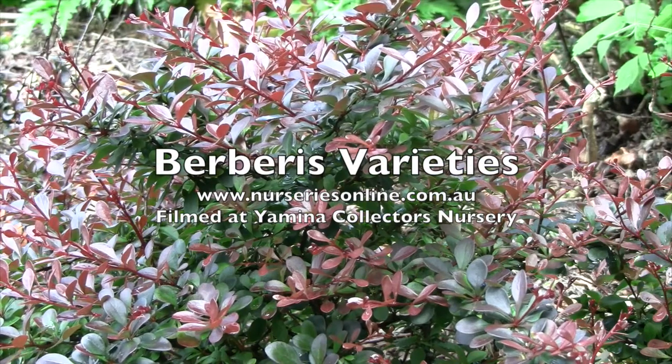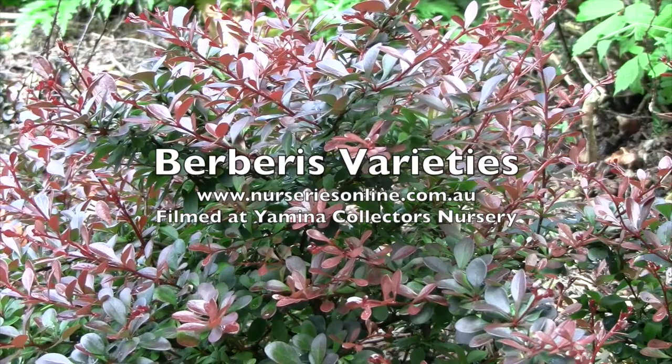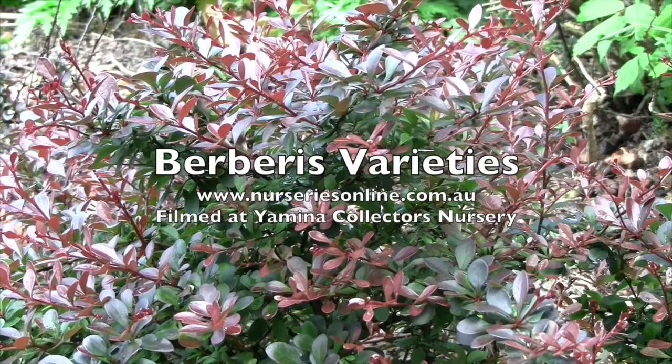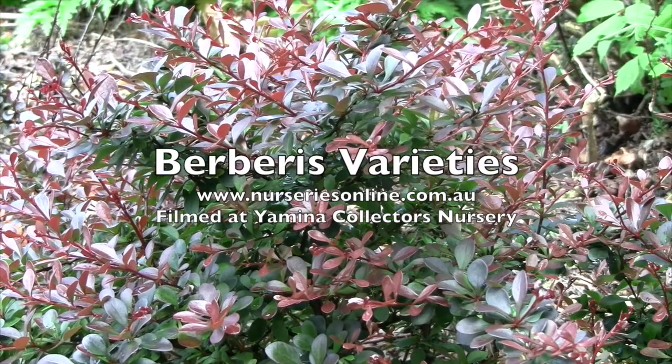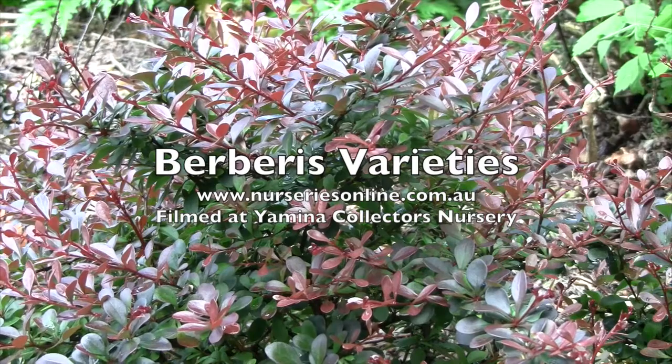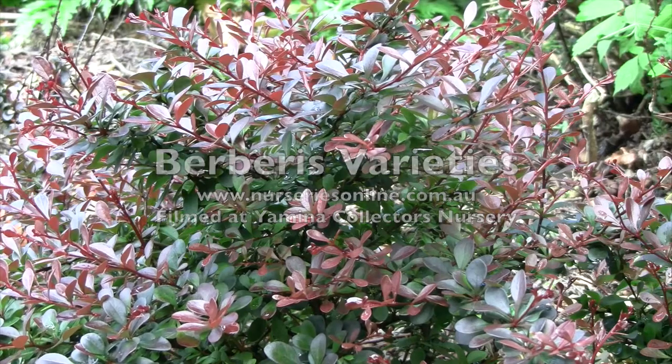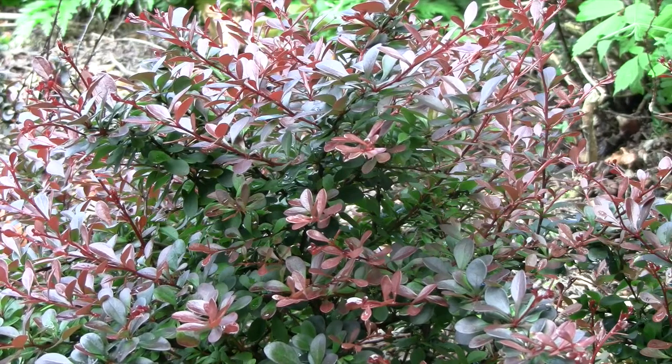Berberis are a plant that come in a range of foliage colors — some with variegations, others reds and golds, and plenty of greens as well. All of them have great autumn color. They are tough hedging plants that range from smaller types reaching around 30 centimeters in height to taller varieties that can reach four meters plus. They grow in a wide range of temperatures, from extreme cold right through to 40-degree heat.